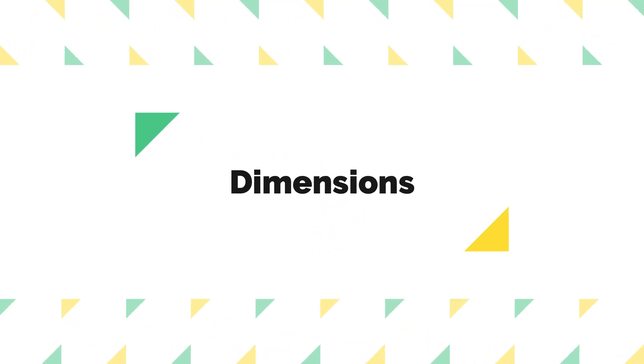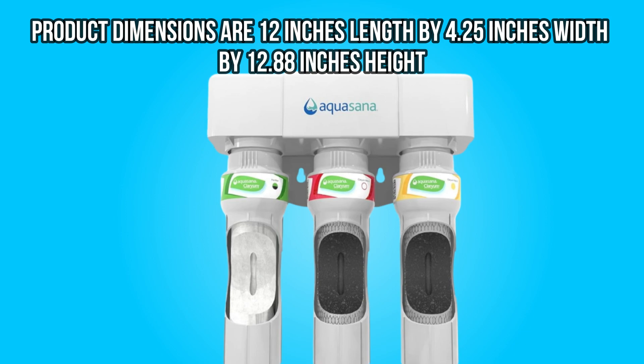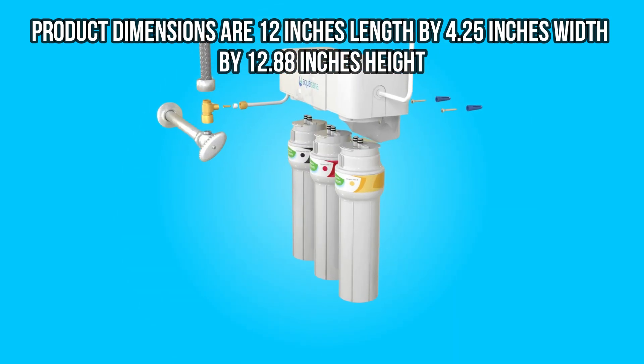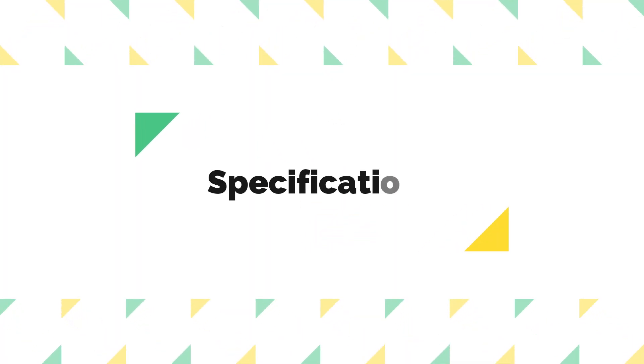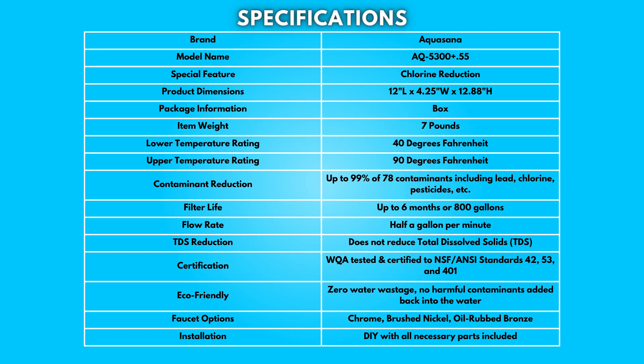Dimensions: Product dimensions are 12 inches length by 4.25 inches width by 12.88 inches height. Take a moment to look at the specifications — pause if you'd like to read them thoroughly.